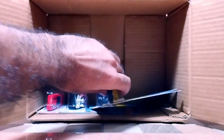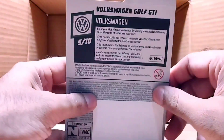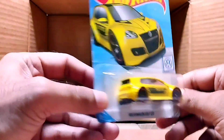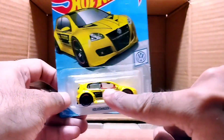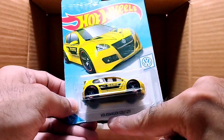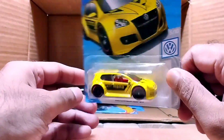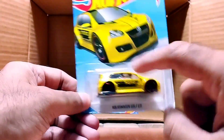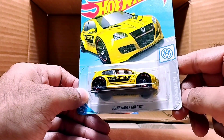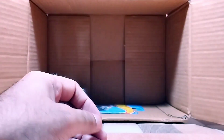Our next one is a yellow car — it's a Volkswagen Golf GTI. This Volkswagen is so detailed — you can even see inside — and look at the tires and rims. There's a black design combination on it. This is from the Volkswagen series and it is so beautiful.